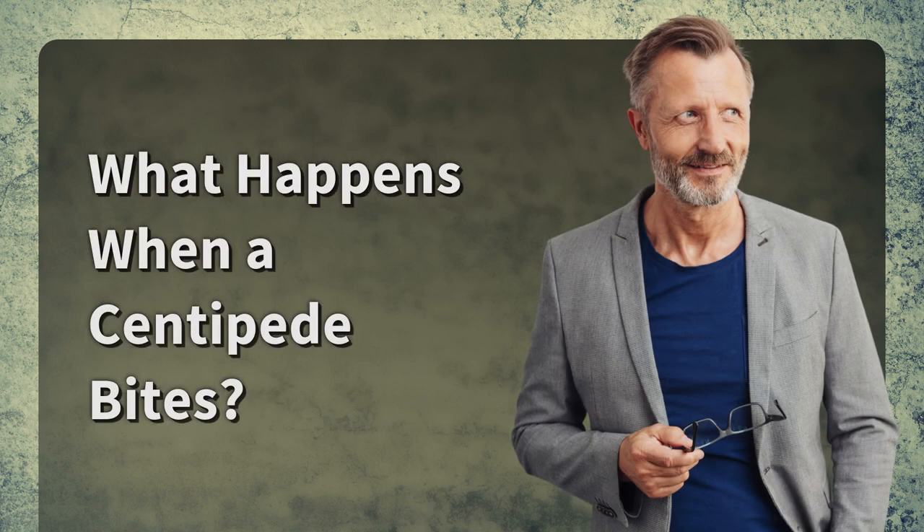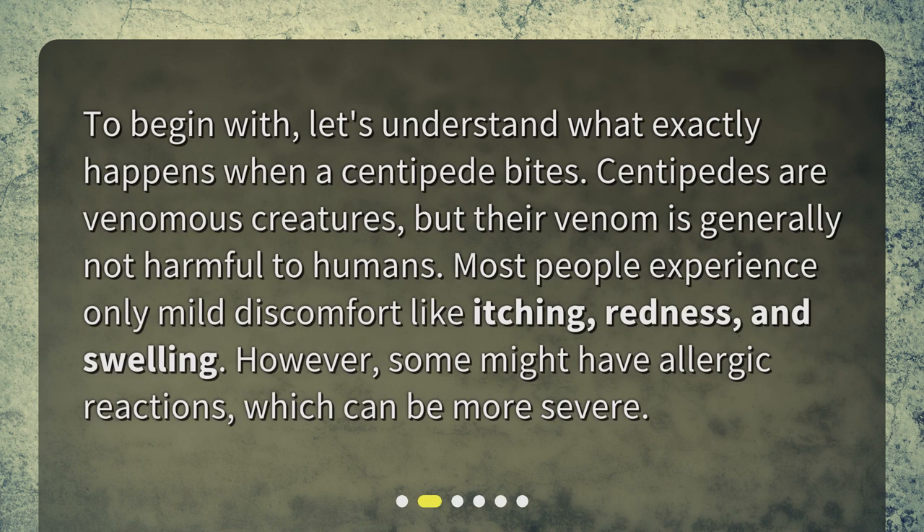What happens when a centipede bites? To begin with, let's understand what exactly happens when a centipede bites. Centipedes are venomous creatures, but their venom is generally not harmful to humans. Most people experience only mild discomfort like itching, redness, and swelling. However, some might have allergic reactions, which can be more severe.